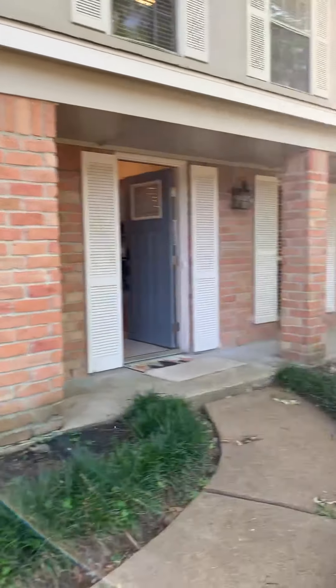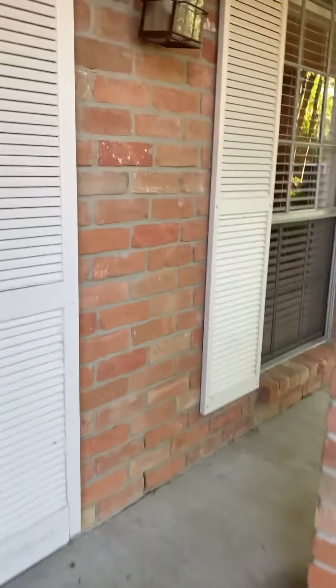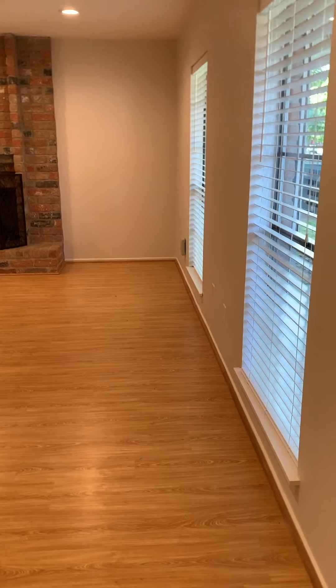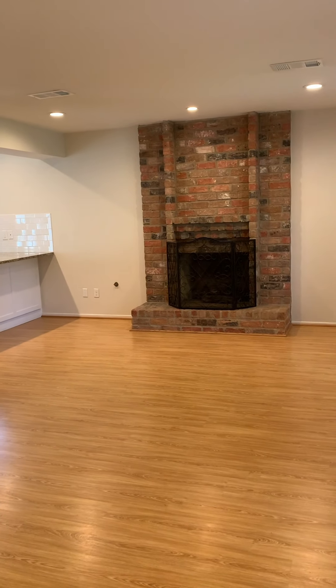You have a nice porch. It has new carpet. You walk in — new carpet. The doors are pretty blue. This is the living area. It's got laminate flooring. The door automatically locks when it comes in, so that's a safety feature. There's a brick fireplace.